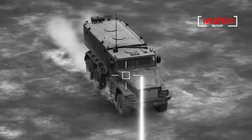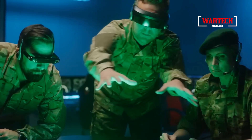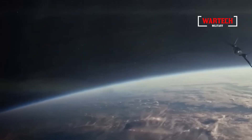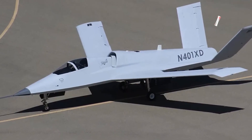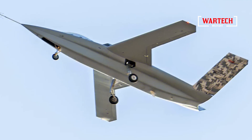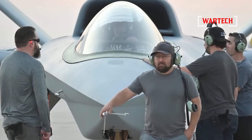And when it came time to land, the Vanguard did so with the grace and precision you'd expect from an aircraft of this caliber. The successful first flight is just the beginning. It marks the start of a new chapter, not just for Northrop Grumman, but for the entire aerospace industry. The lessons learned from the development of the Model 437 will undoubtedly influence the design and construction of future aircraft for years to come.